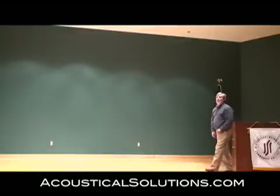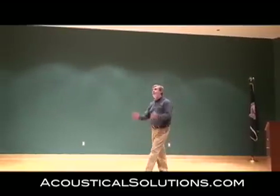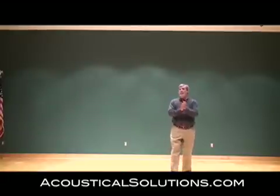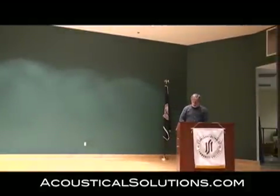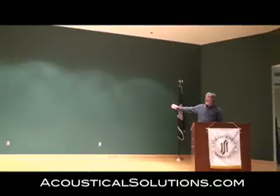Presently, the reverb time in the room is about a second and three-fourths. What we're going to do is we're going to add about 1,100 square feet of alpha-soil absorption panels to reduce the reverb time in the room. We're going to add some to the rear of the stage area.